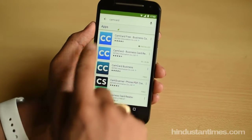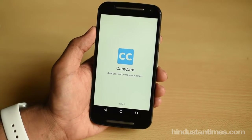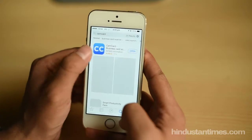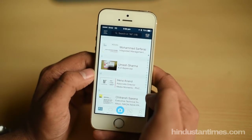CamCard is available for free on Android, but unless you pay 60 rupees, you'll be limited to scanning and storing up to 200 cards. On the iPhone, it's 60 rupees upfront for unlimited scanning and storing. It's worth it.